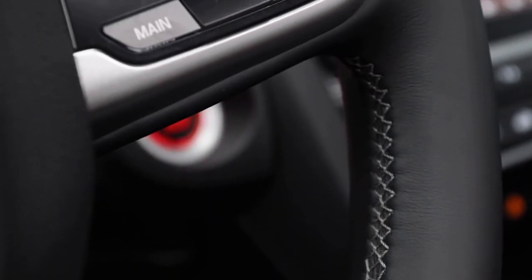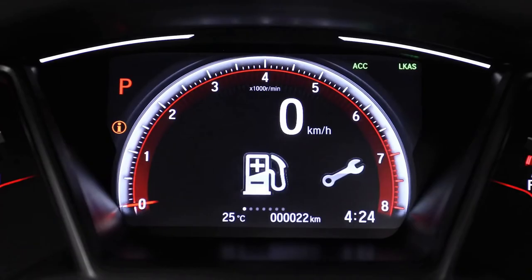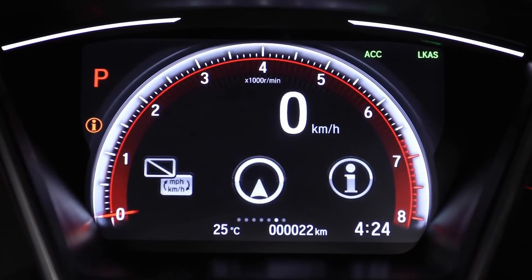For a more spirited experience, drivers will love the leather-wrapped steering wheel, aluminum trim sport pedals, and steering wheel-mounted paddle shifters. Up here, you have a 7-inch color TFT driver information interface that displays a wide range of customizable information.